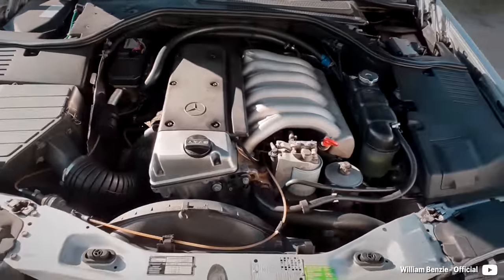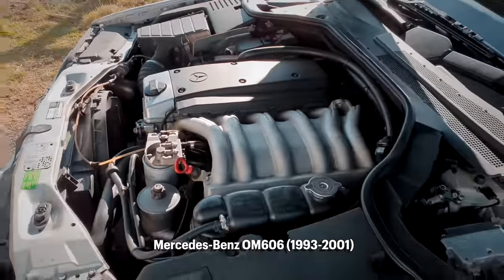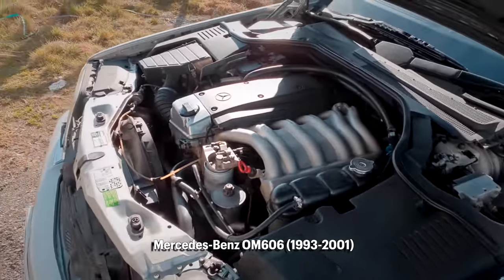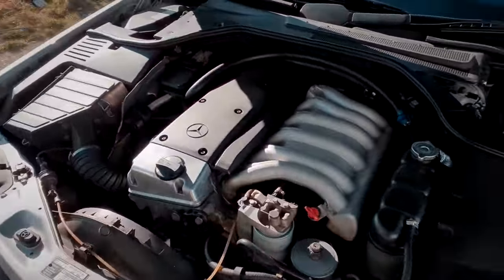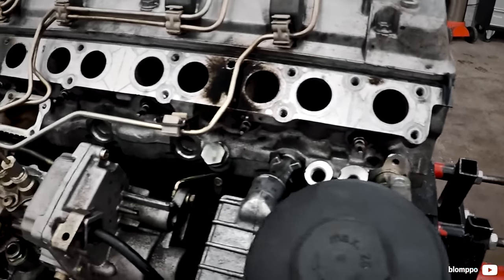One of the last engines with the indirect injection system was the OM606, built between 1993 and 2001. Basically, the same technology was also used in the 4-cylinder OM604 and 5-cylinder OM605.